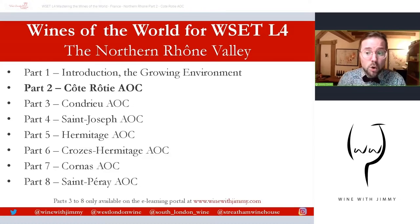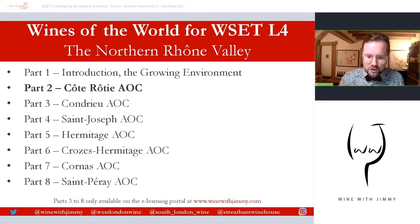It's a very famous place. It's a very small AOC, as many are in the Northern Rhône, and it's the most northerly of the Northern Rhône. It produces only red wines. We're just focusing on Syrah, but also some white variety as well — Viognier is allowed here.